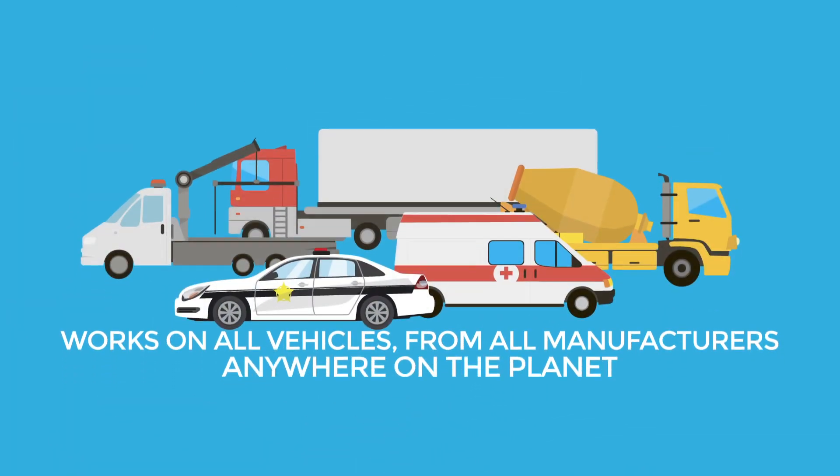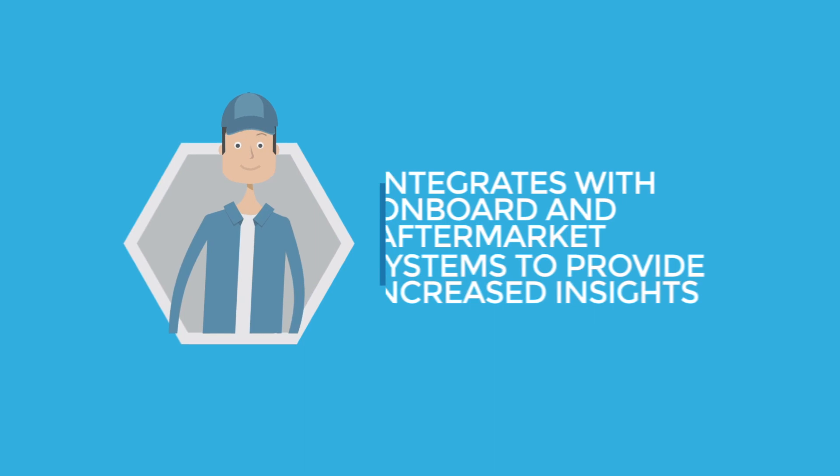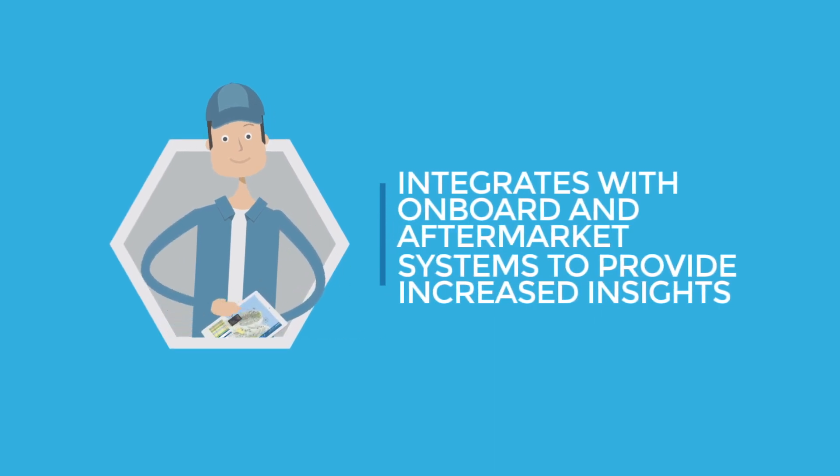Best of all, our system works on all vehicles, from all manufacturers, anywhere on the planet, and integrates with onboard and aftermarket systems to provide increased insights.